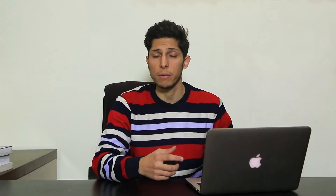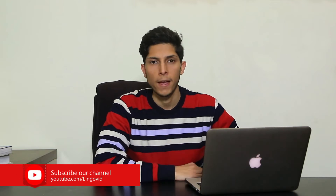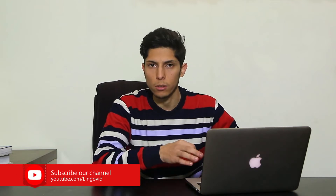Tip number one is flashcards. I searched and watched most of the videos on YouTube about how to learn a language, and some said the tip number one is grammar rules, others said watching movies or TV shows. But I think the tip number one is really flashcards — or more precisely, vocabulary. If you want to memorize it efficiently and in the right way, you have to write it down.